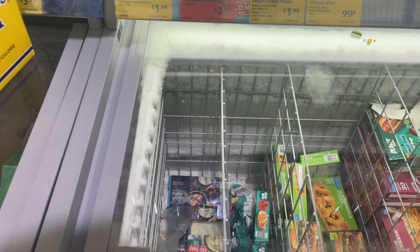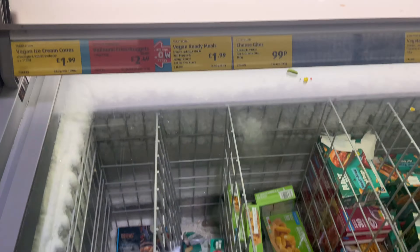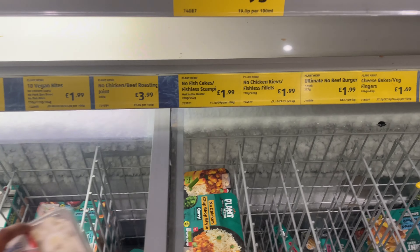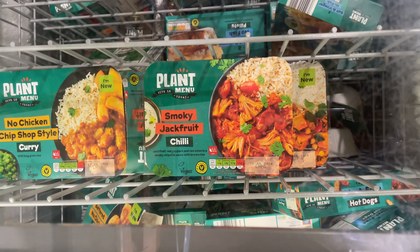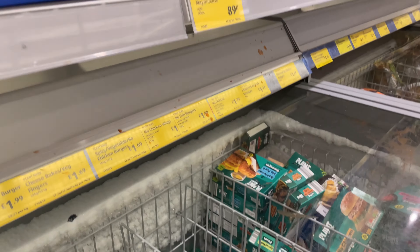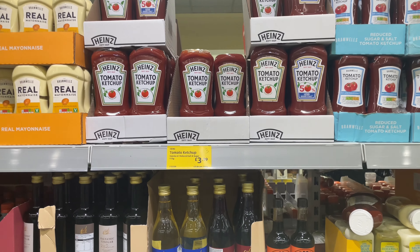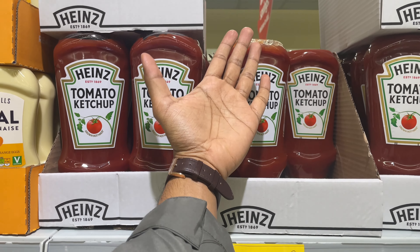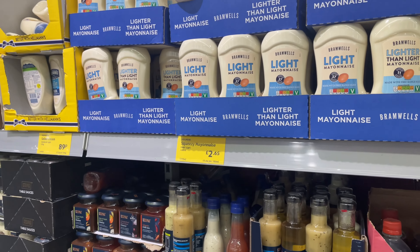In the frozen section you can find vegetarian, non-vegetarian, fish, frozen burgers, onion rings, French fries — everything. There's also a plant-based option: smoky jackfruit. Up here you can see the prices of ketchup bottles — these are big bottles, that's why they're more expensive, you can compare them to my hand.